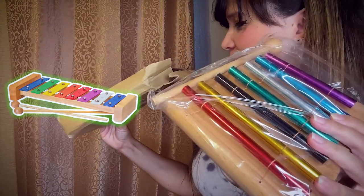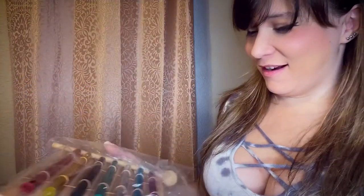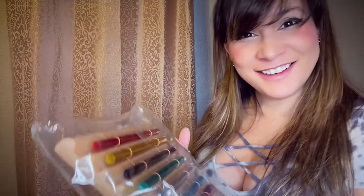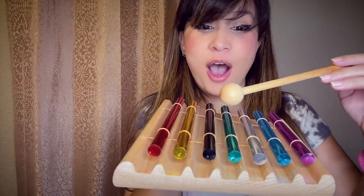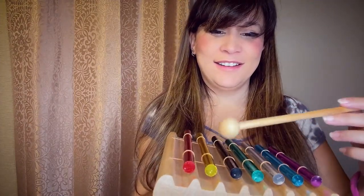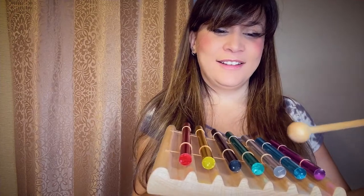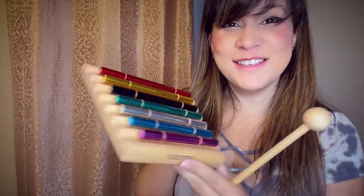Our first item that came in and crushed the little box is the xylophone — I think that's what these are called, xylophones, right? That's gonna be nice for some ASMR content.